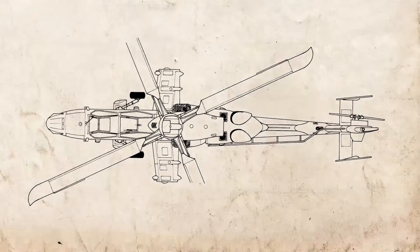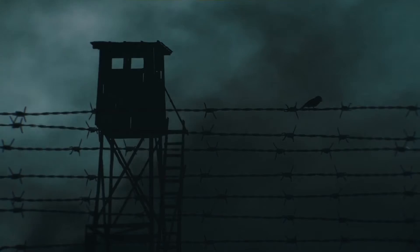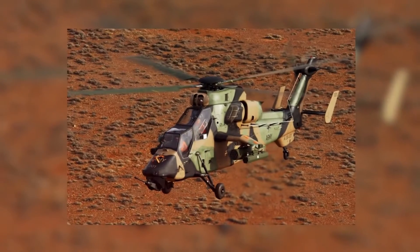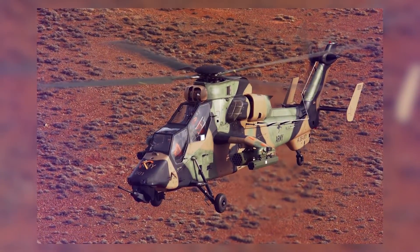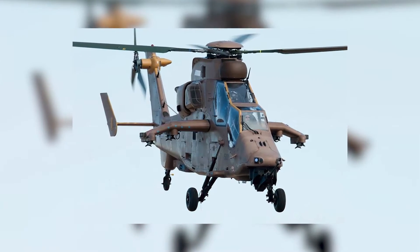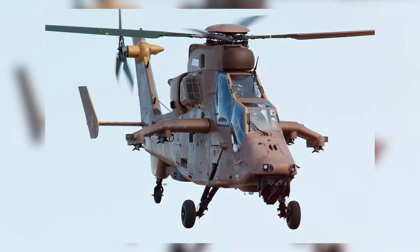Things were looking up for the Tiger program, but that would all change. Due to the end of the Cold War and the defense budget decreases of the 1990s, money pressures led to significant questioning as to the necessity of the Eurocopter Tiger. For several years the project hung in stasis with no clear direction. But come 1996, a major agreement was struck between France and Germany that firmly cemented the Tiger's prospects, and it swiftly became a major project for Eurocopter again.